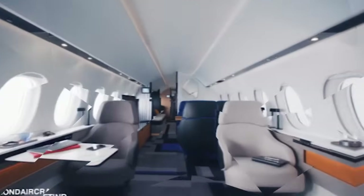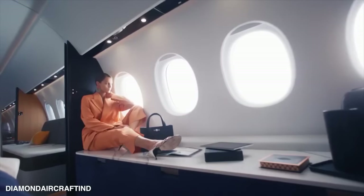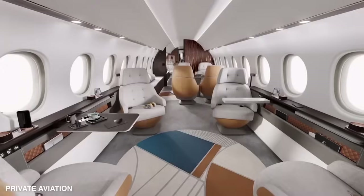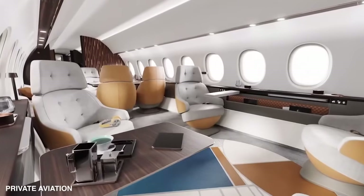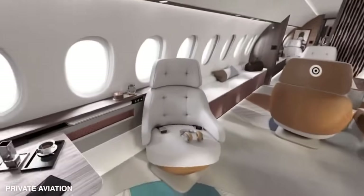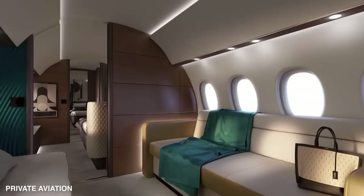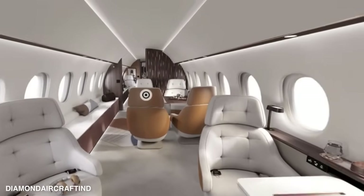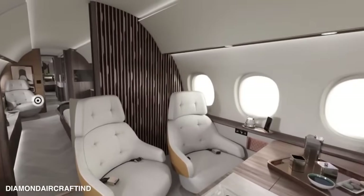The cabin filtration system ensures 100% pure air, creating a refreshing and healthy environment. The Falcon 10X promises a cabin that's at least as quiet as the Falcon 8X. It sports an entirely new fuselage design, and the extra-large windows are nearly 50% larger than those found on the Falcon 8X, offering panoramic views that will leave you breathless.